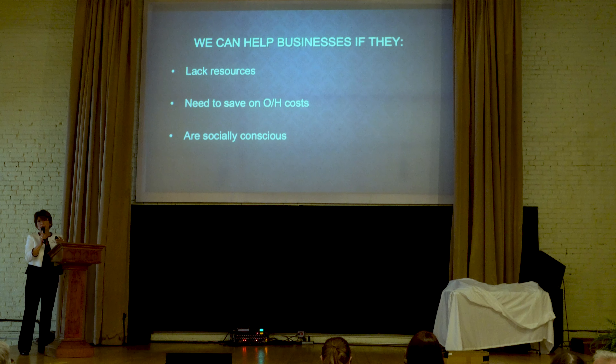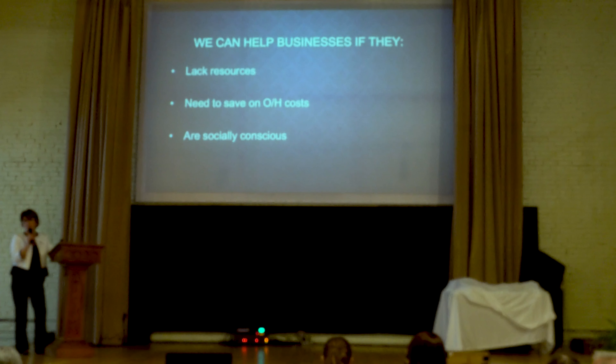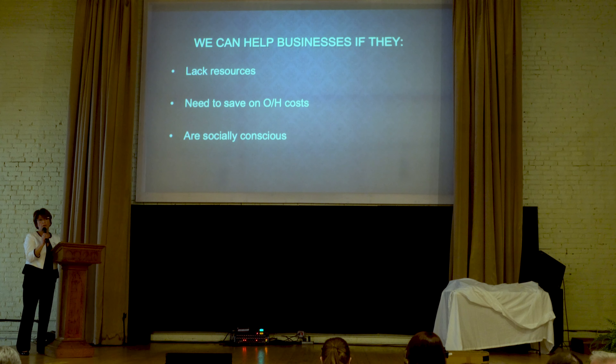What we typically do is go out and network, and we have a lot of alliances with other businesses that have utilized our services. We've been very fortunate in getting referrals. But we really help businesses that lack resources — businesses that need to save money on overhead, labor, utilities, and a number of other things — and businesses that are socially conscious, that really want to give back to the community and support others that are less fortunate.